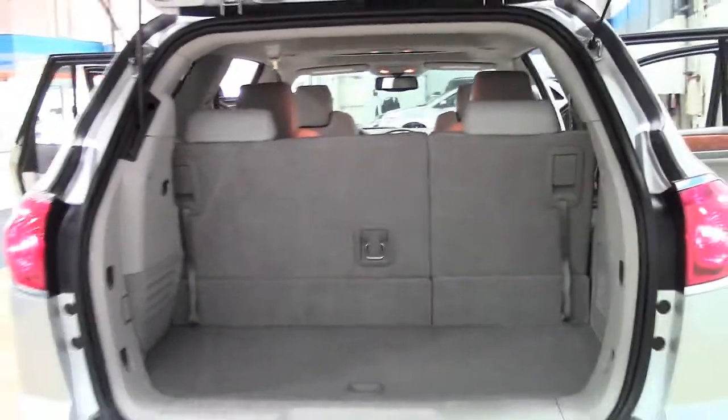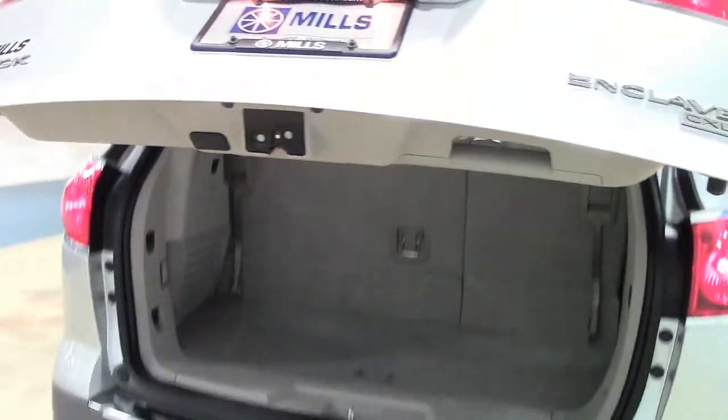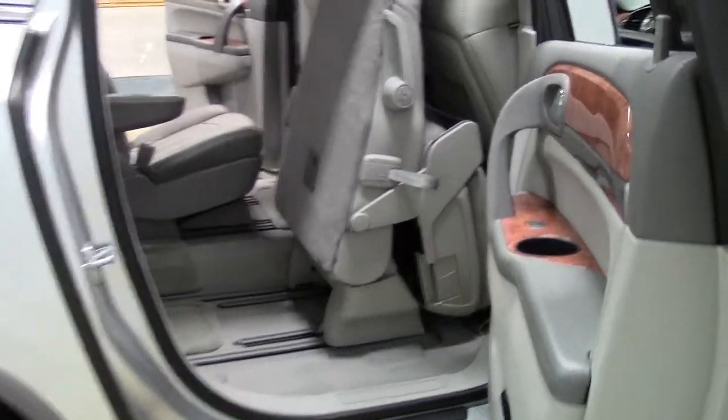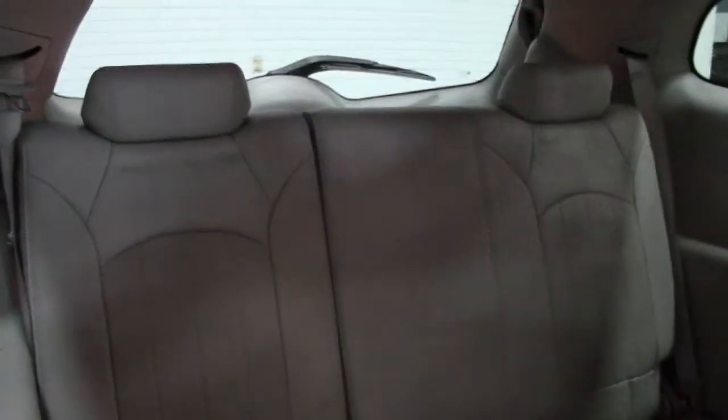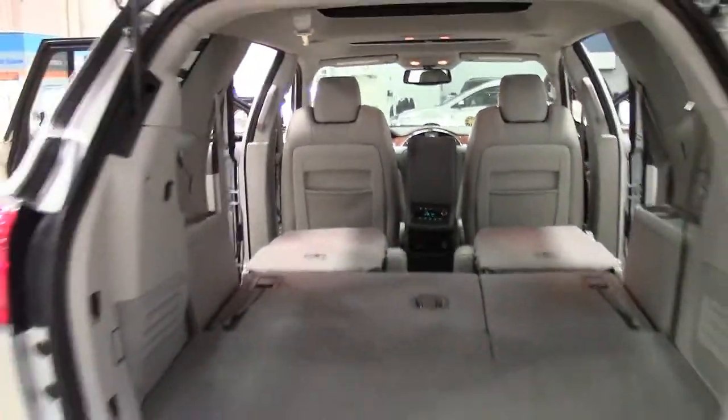Unlike most midsize SUVs, the rear axle on the Enclave is behind the 2nd row rather than under it, so the bottom of the rear doors is squared off rather than cropped, which allows easier passenger access in and out of the 2nd and 3rd rows. The 2nd row seats slide forward with the flip of a lever for easy 3rd row access, and both the 2nd and 3rd rows can fold flat to provide a generous, secured cargo space when needed.